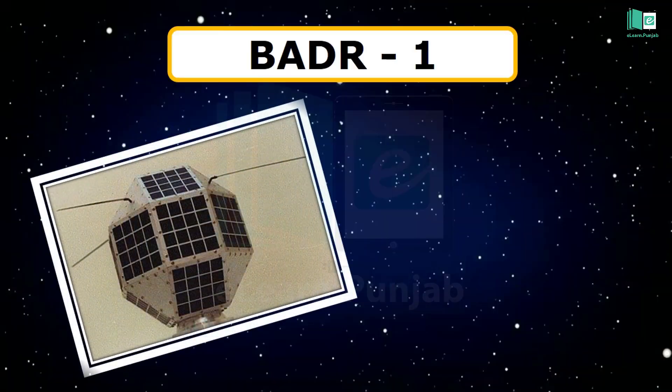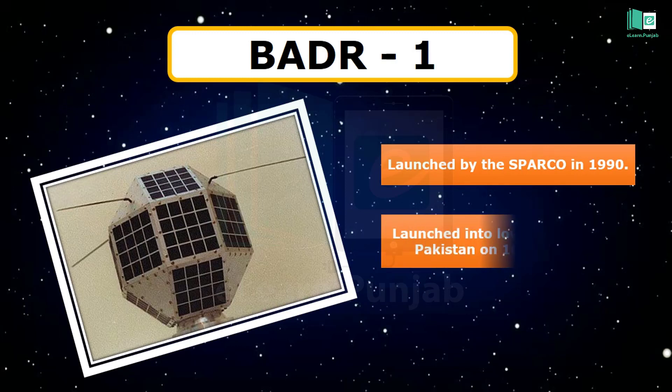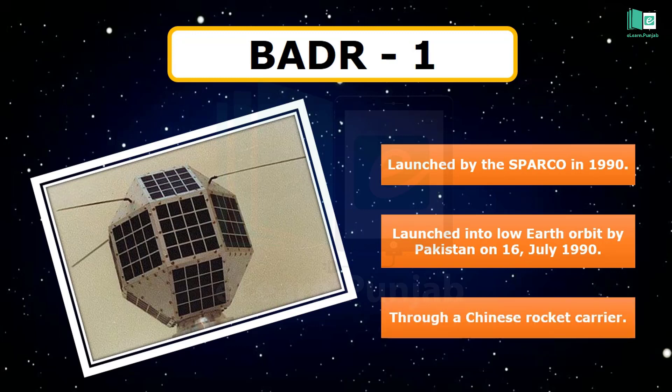The Badr-1 was Pakistan's first continuously developed and manufactured digital communications and experimental artificial satellite, launched into low Earth orbit on 16 July 1990 through a Chinese rocket carrier. It was Pakistan's first digital communications satellite launched by SUPARCO.